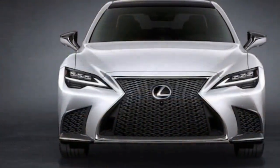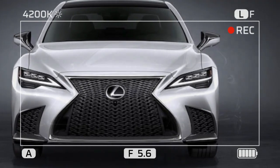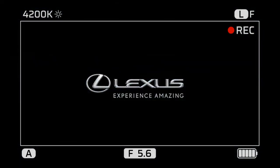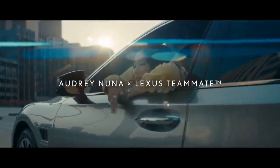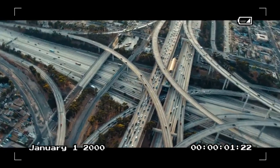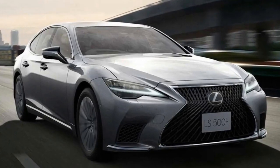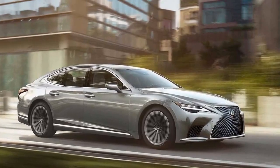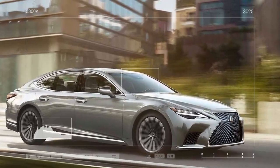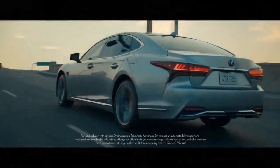On paper, the Lexus LS 500H lags behind its primary competitors. In our tests, it reached 60 miles per hour in 5.6 seconds, trailing the 536-horsepower BMW 760i xDrive at 3.5 seconds and the 429-horsepower Mercedes S500 at 4.6 seconds. The BMW 740i, with its 375 horsepower, also offers more power; although we haven't tested it yet, the factory claims it can hit 60 miles per hour in 5.2 seconds.